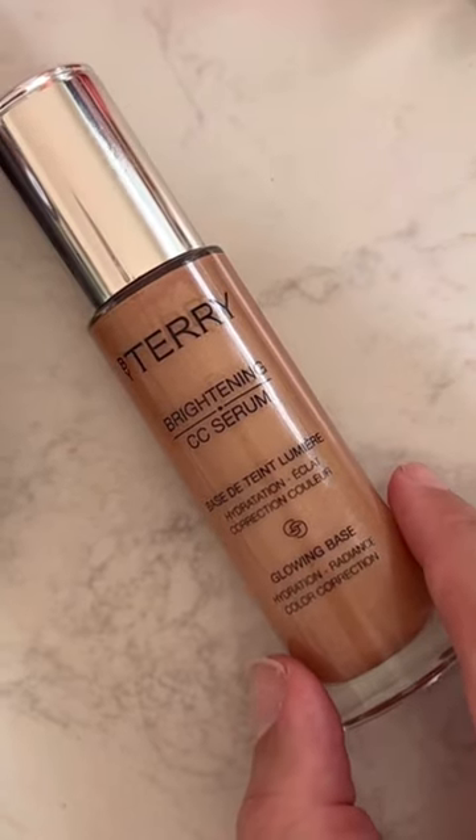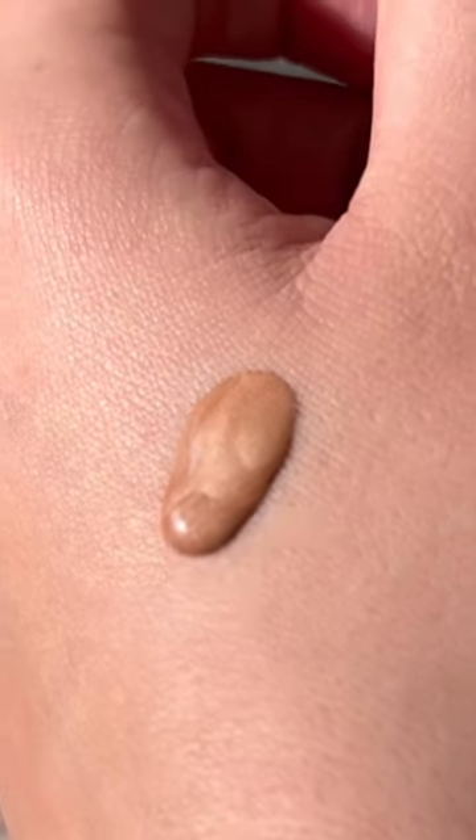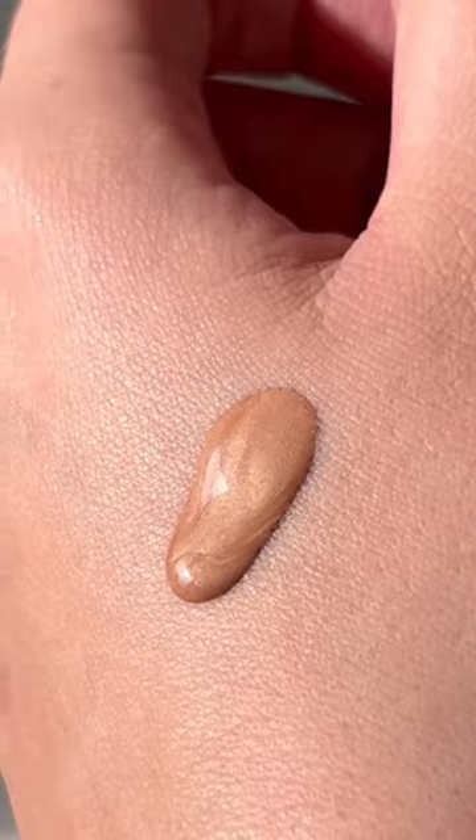The next one comes as no surprise — it's the By Terry CC serum in Sunny Flash. I've been raving about this for years; I think it's my all-time favorite makeup-skincare product. It gives the skin such a nice flush of color, and it has light-reflecting pigments to reduce the look of pimples and make your skin look all one shade.